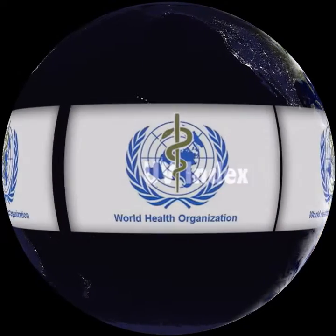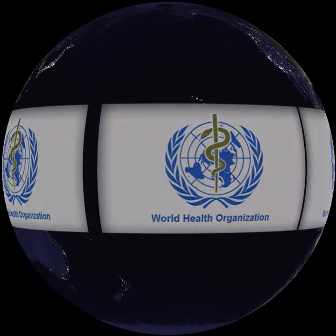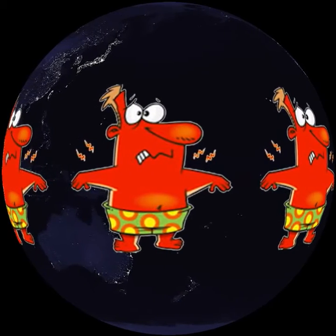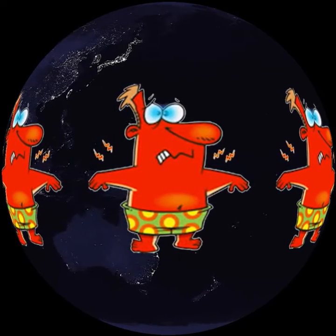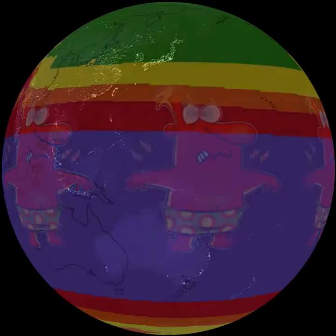The UV Index was established by the World Health Organization as a measure of how safe it is to be out in the sun. Too much exposure to ultraviolet radiation can cause sunburn and may lead to skin cancer, cataracts, and other health problems with repeated long periods in the sun.